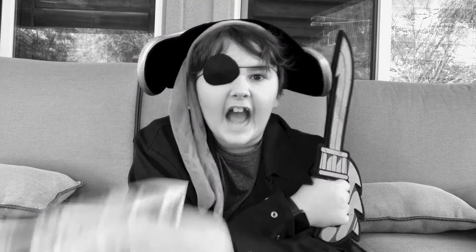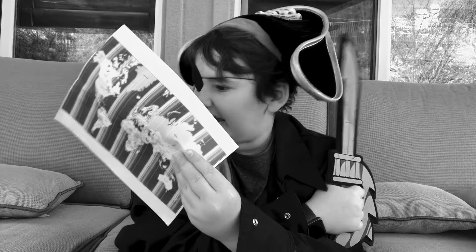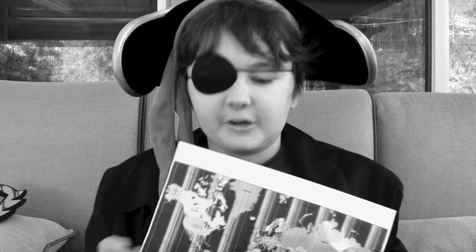Arr, mateys! I've got a map! Today, we are going to be talking about this treasure map.